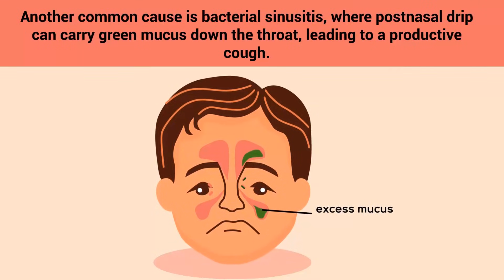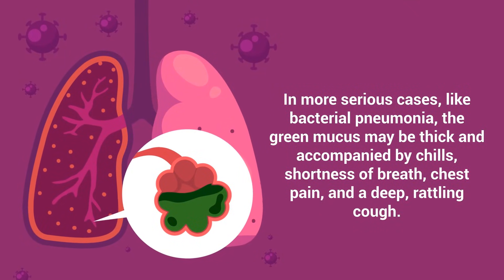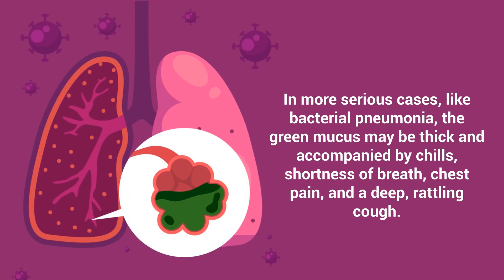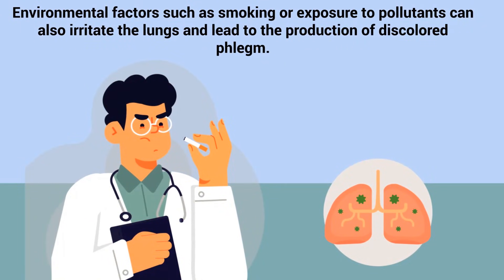Another common cause is bacterial sinusitis, where post-nasal drip can carry green mucus down the throat, leading to a productive cough. In more serious cases like bacterial pneumonia, the green mucus may be thick and accompanied by chills, shortness of breath, chest pain, and a deep rattling cough.